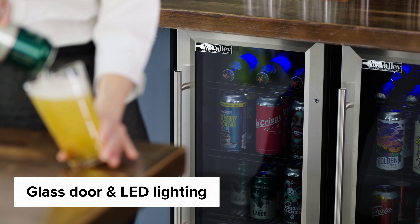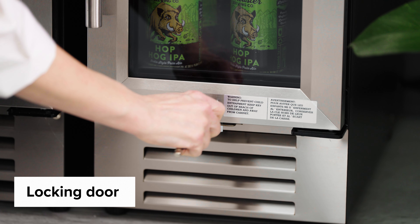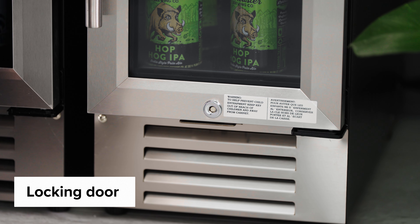Each unit has a full glass door and blue LED lighting that illuminates beverages. They also have a door lock to keep beverages safe and secure.